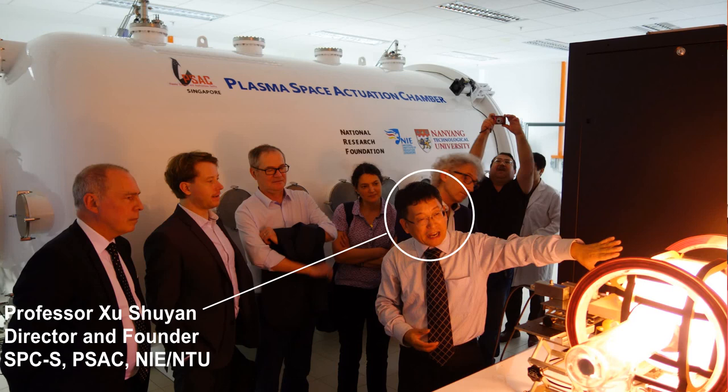The Space Propulsion Centre Singapore is a research centre at the National Institute of Education, Nanyang Technological University, Singapore. The test environments developed here include two space environment simulation facilities for different purposes.